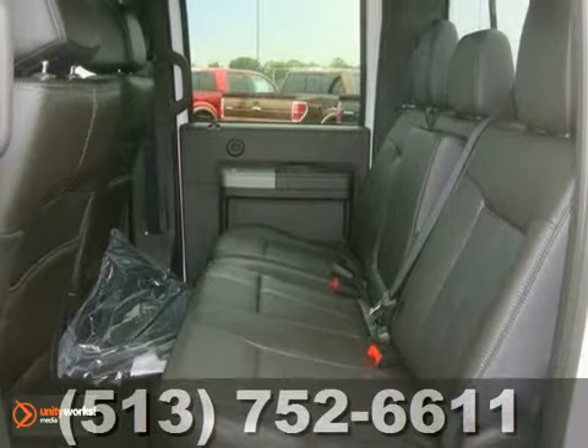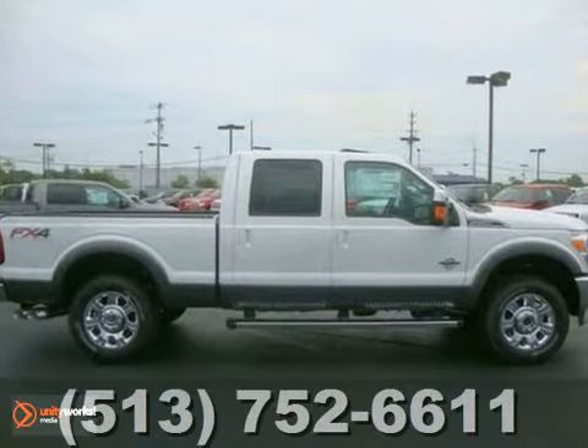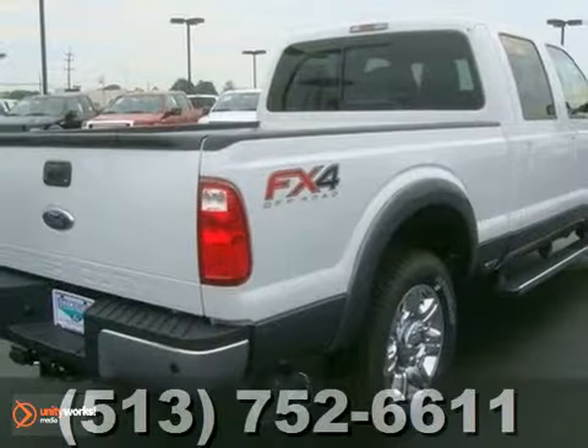And with the FX4 off-road package and Lariat Ultimate package, this Ford won't be here for long. Come in for a test drive today.